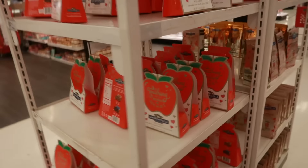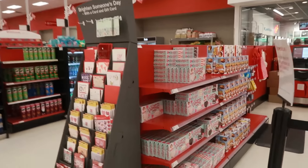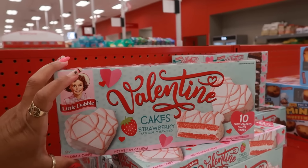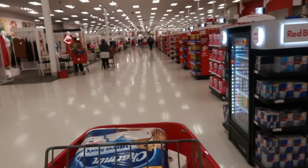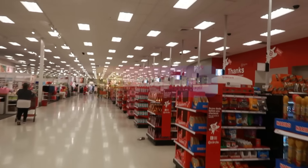Well you guys, that is going to be it for today in Target. I'm going to get my stuff and get up to the register. I'm still looking at stuff — Valentine's cakes in strawberry flavored, and they have chocolate too. Let me get up to a register. Thank you guys for coming with me. Hit that subscribe button, stick around, and I'll see you real soon in my next video. Bye you guys!